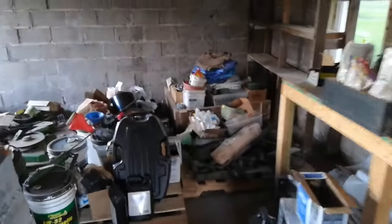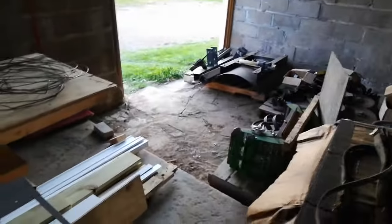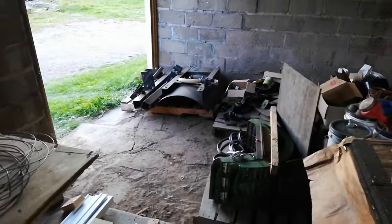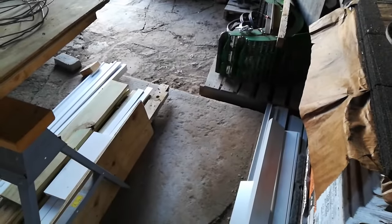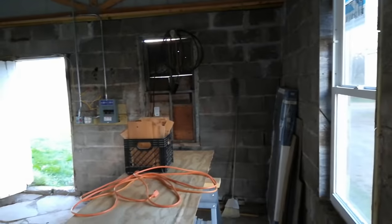We've moved today six or seven pallets of stuff into here. Eventually I will take out this concrete floor and pour new concrete, but got to tuck point some of the walls in here — they could use some help. It's kind of rough but it'll be a shop.